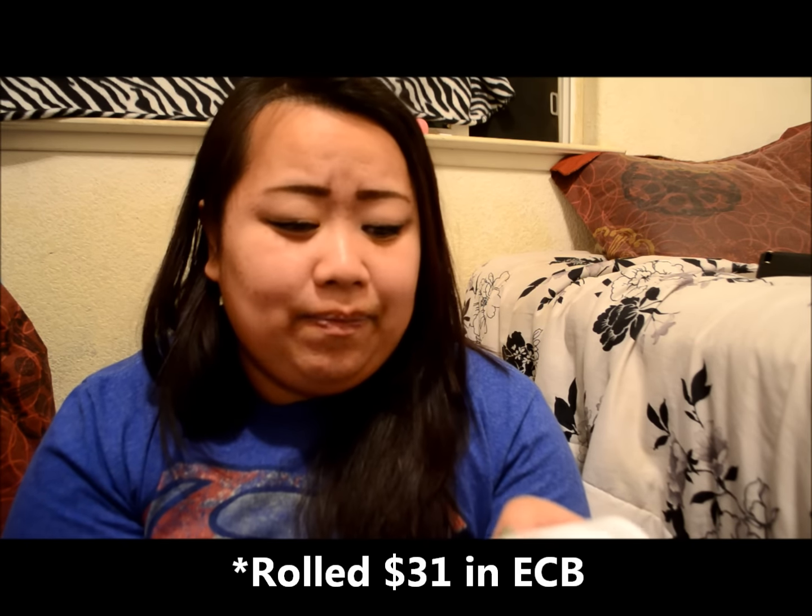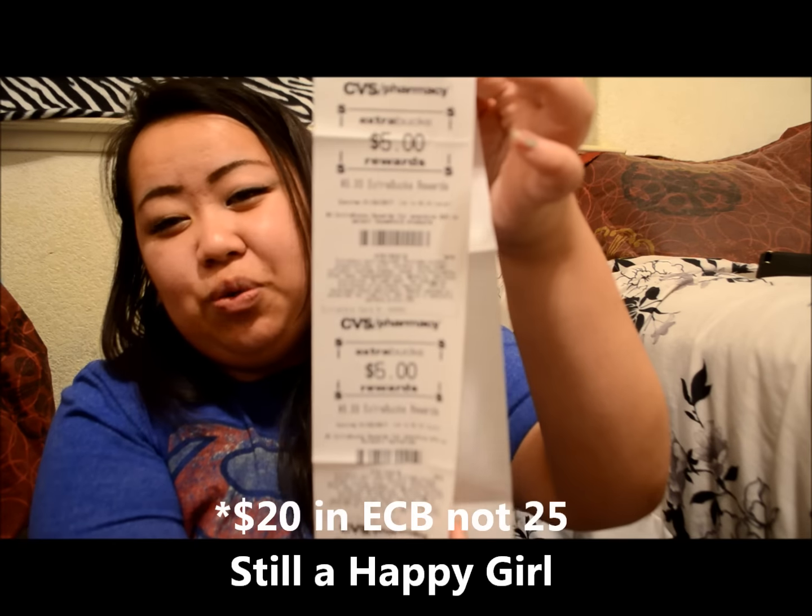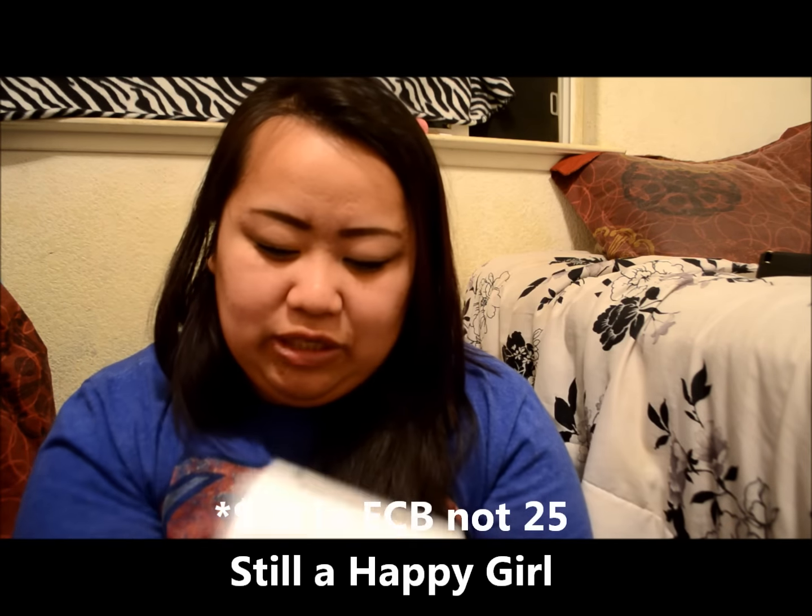In total I paid $20.86 for all the items you saw in the picture, and I received $25 in ExtraCare Bucks back. Since I purchased nail polish, I should also be getting $5 in Beauty Bucks. That's pretty much it! Thank you to everyone watching until the end and to those who have already subscribed. If you haven't, please subscribe, give me a thumbs up, and leave any comments or suggestions down below. Have a wonderful week and happy couponing!